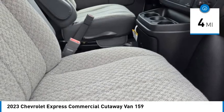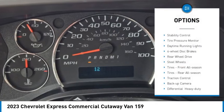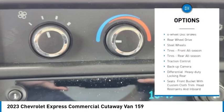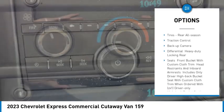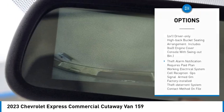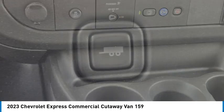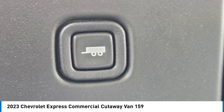This vehicle has less than 100 miles. Here are some of this vehicle's great options: stability control, tire pressure monitor, daytime running lights, four-wheel disc brakes, rear wheel drive, steel wheels, front all-season tires, rear all-season tires, traction control, and backup camera.